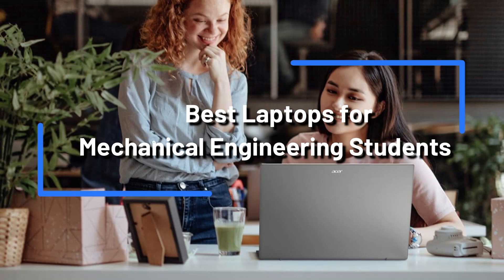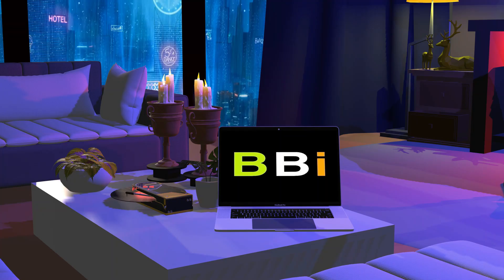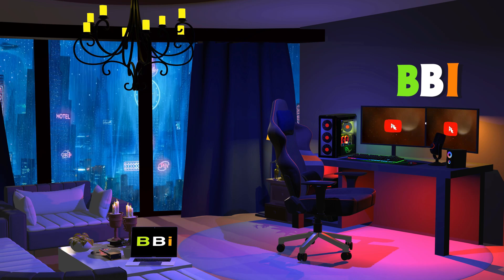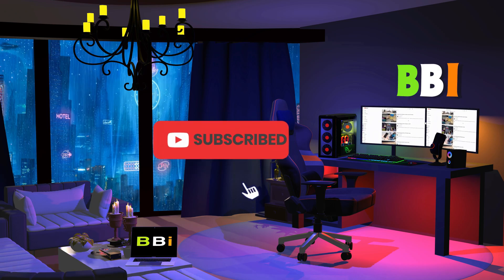We'll look at some of the finest laptops for mechanical engineering students in this video so they can do well on their assignments and coursework. Welcome to Best Budget Info. Here, we review tech products to help you make the best purchasing decision. Our team stays busy to keep you updated on latest tech trends. To purchase the right product, check out the links in the description and subscribe to my channel.